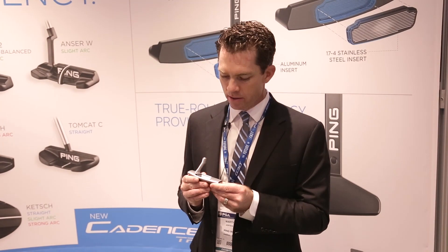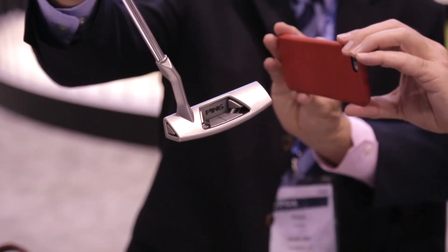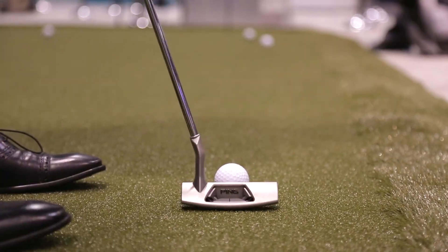What I'm holding in my hands is a concept putter that's made entirely by 3D direct metal printing. This has allowed us to create alignment lines, weighting, and geometry that you literally can't make with any other manufacturing technology.